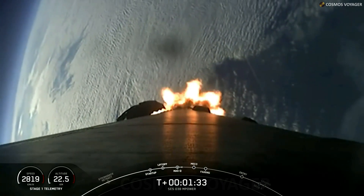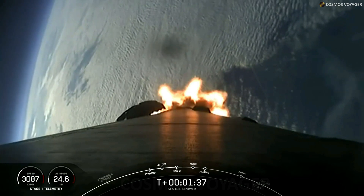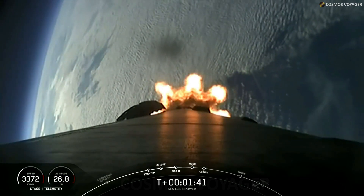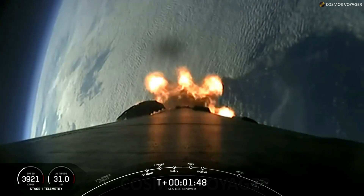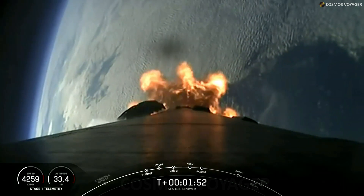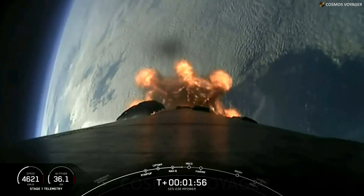Coming up in about a minute, we have three events in quick succession: MECO, or Main Engine Cutoff; Stage Separation; and SES-1. MECO is when we shut down the nine Merlin 1D engines on the first stage. Stage Separation is when the first and second stages will physically separate from one another. And SES-1 is when we light that single Merlin vacuum engine on the second stage.